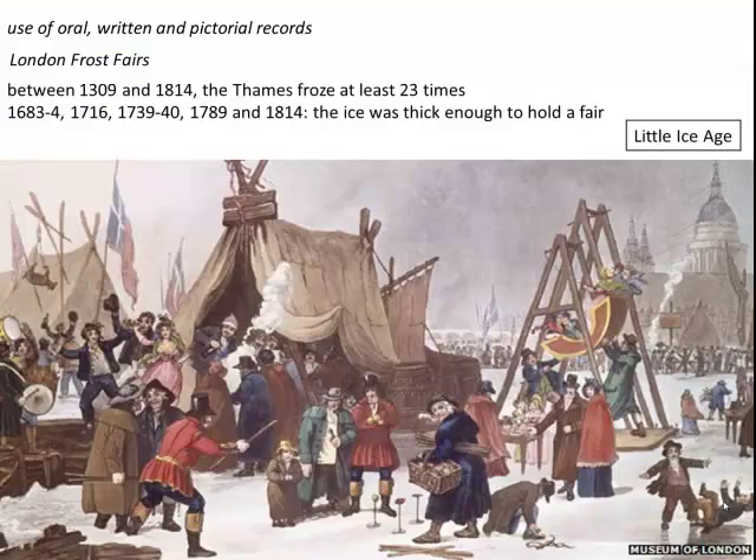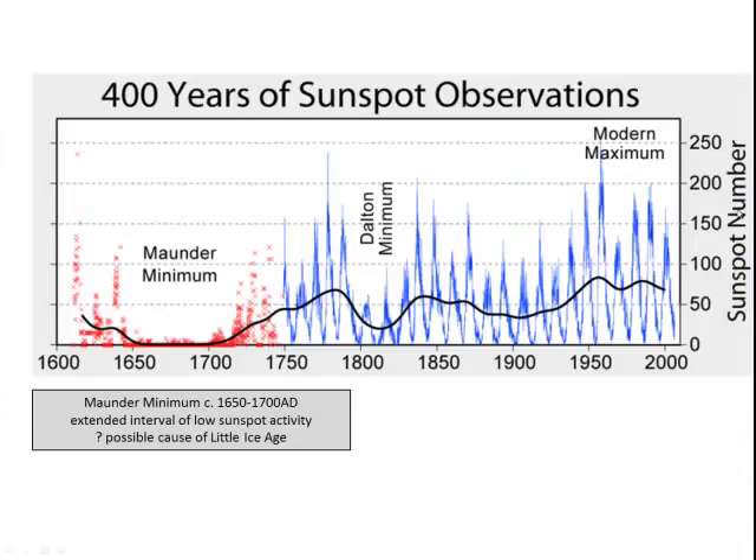One aspect that's particularly well documented is a whole series of what were known as frost fairs in London in the period between about 1309 and 1814, when the River Thames froze on various different occasions. There are a whole sequence of these events where the ice was actually thick enough to hold a fair on the River Thames. This phenomenon has been linked to the Little Ice Age.